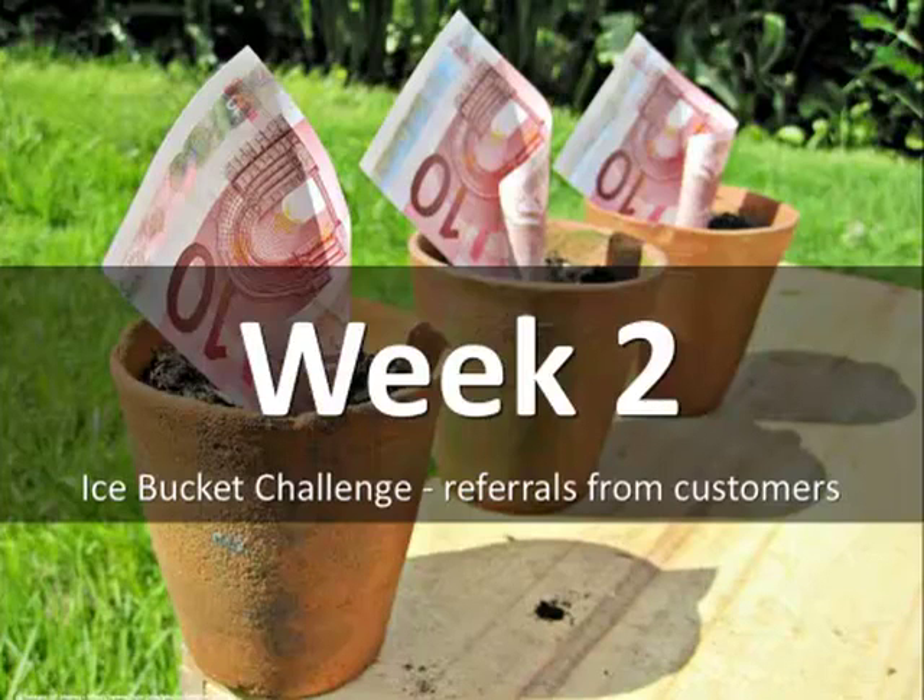Hello everybody, my name is Neil O'Brien and welcome along to week two of my new series of weekly tips. Apologies I missed out last week — I had a bit of a chest infection which is better, not fully gone, but hopefully my voice will be okay. So week two is called the ice bucket challenge: referrals from customers.